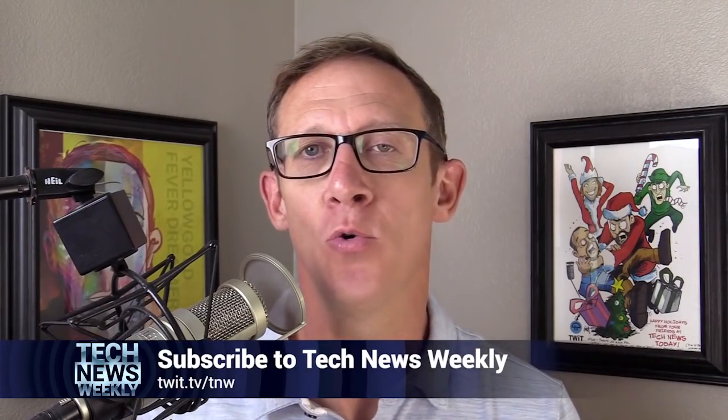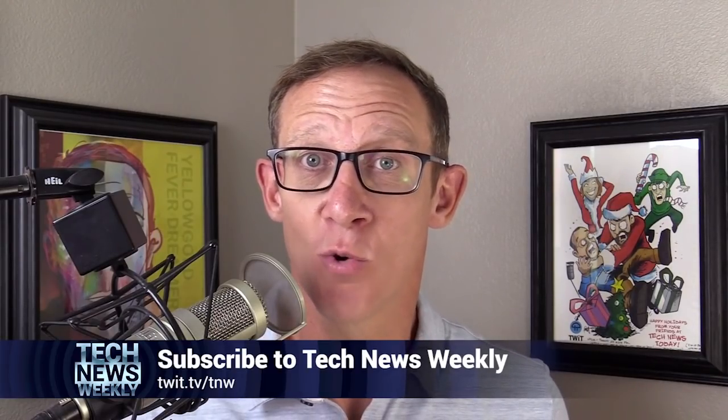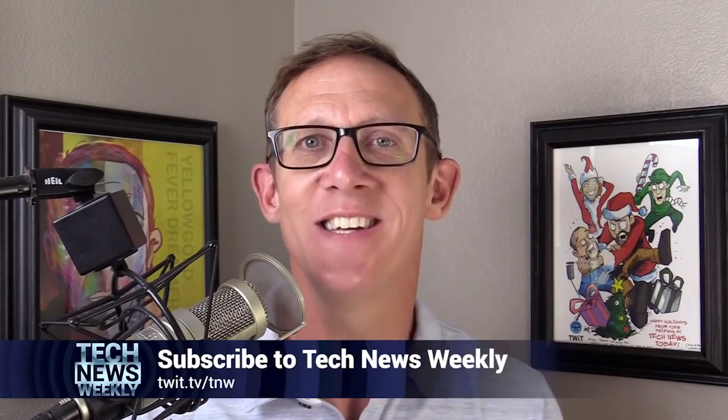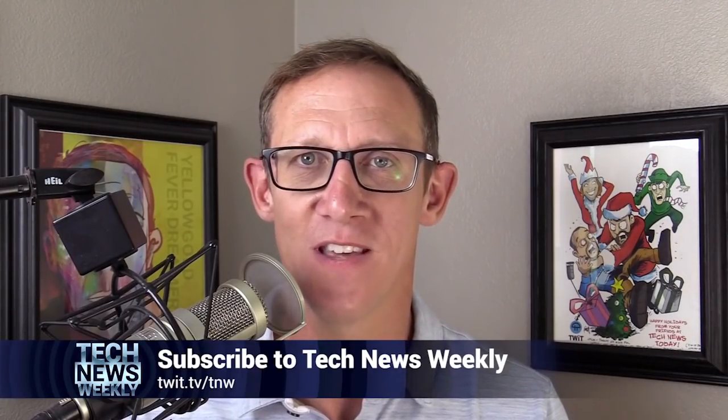I'm Jason Howell, host of Tech News Weekly here on twit.tv, along with my co-host Micah Sargent. Each and every week we talk to people who are making and breaking the tech news — journalists writing amazing tech stories, experts, the sources of the stories themselves, developers, you name it. We bring them on the show and talk about why their story is resonating with the world. Watch and subscribe at twit.tv/TNW.